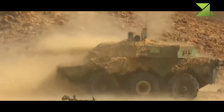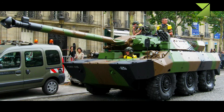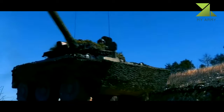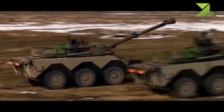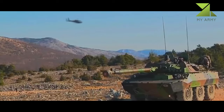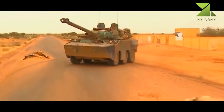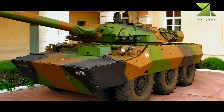The hull and turret are of welded aluminum armor construction. Upgraded vehicles were fitted with an add-on armor kit for a higher level of protection. The vehicle withstands hits from medium-caliber weapons and artillery shell splinters. Cage armor can be fitted for protection against anti-tank rockets such as RPGs. Upgraded AMX-10RCR vehicles were also fitted with the GALIX self-protection system and the LIRAY infrared jamming system. The vehicle also has an NBC protection system.